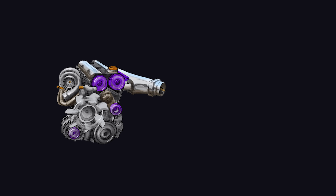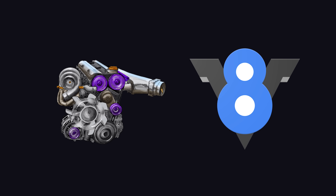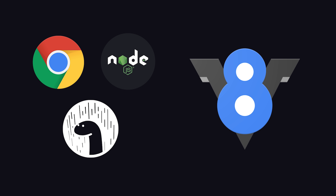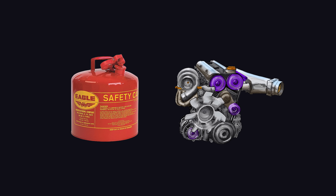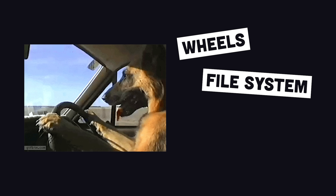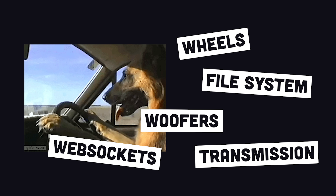The most popular JavaScript engine is Google's V8, which powers Chrome, Node, and Dino, and makes JavaScript execution extremely fast with just-in-time compilation. But gasoline combined with an engine still isn't very useful. The average person wants that engine in a car with user-friendly APIs like wheels, file system access, subwoofers, web sockets, automatic transmission, and so on.